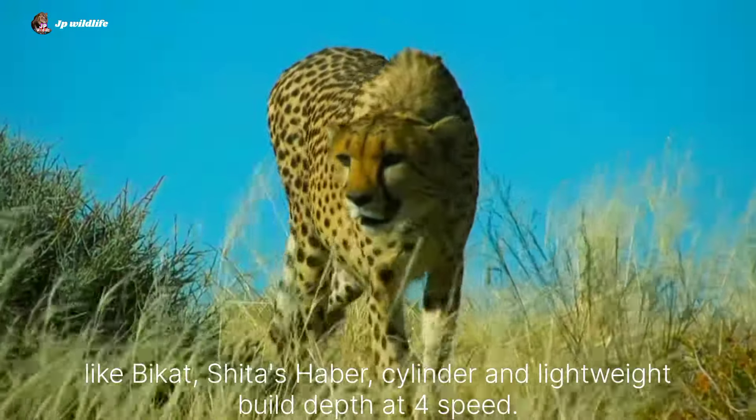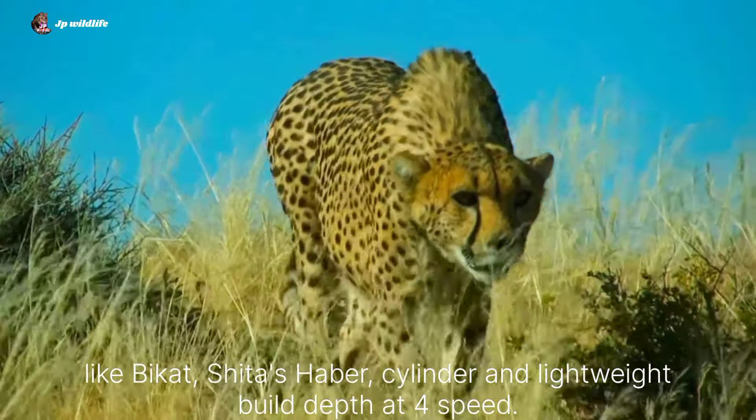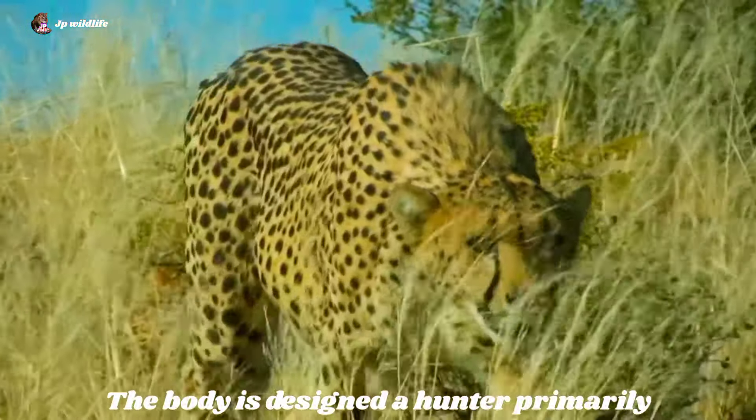Like big cats, cheetahs have a slender and lightweight build adapted for speed. The body is designed primarily for hunting.